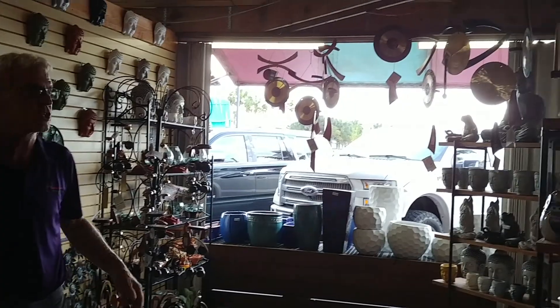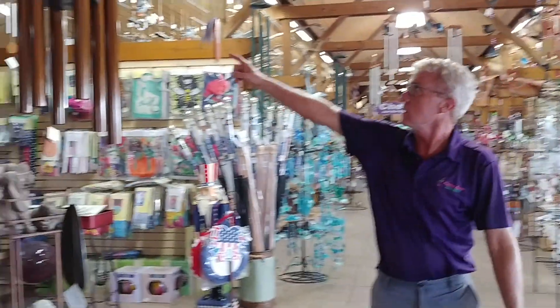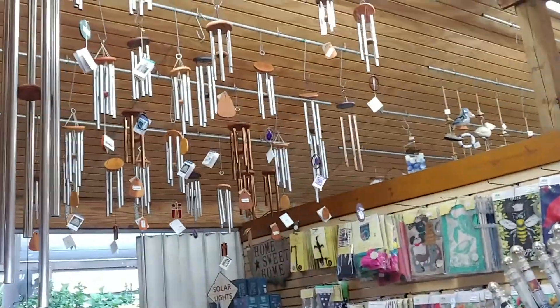Starting with these Asian inspired chimes over here, and gongs over there. These are all hand tuned, handmade by people that make musical instruments. These are made in the U.S.A.